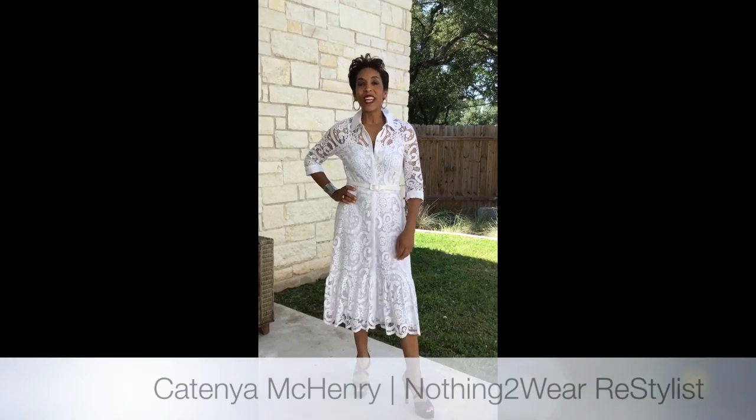Hi everybody, I'm Katina McHenry. I'm showing you two different ways to style this cute, beautiful white lace dress. I got this from Nordstrom Rack last year. You can wear it during the day and also at night.